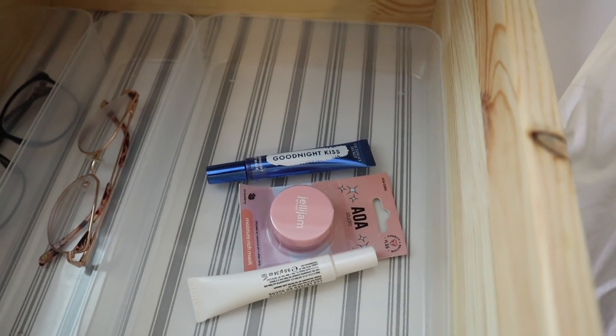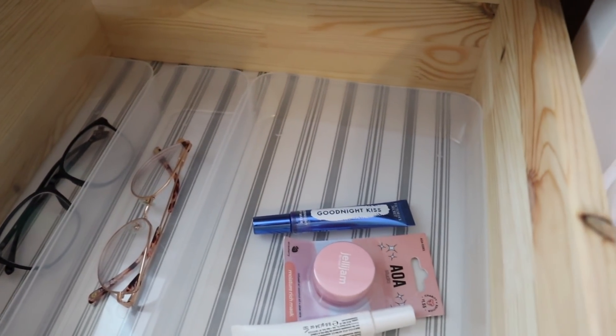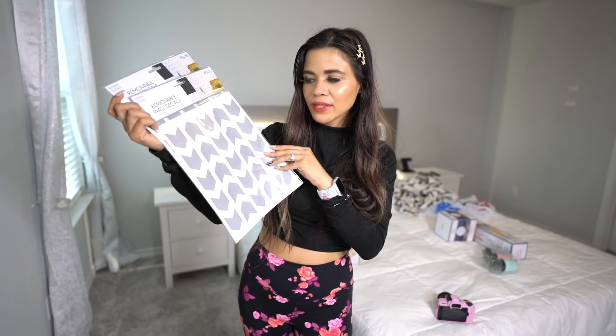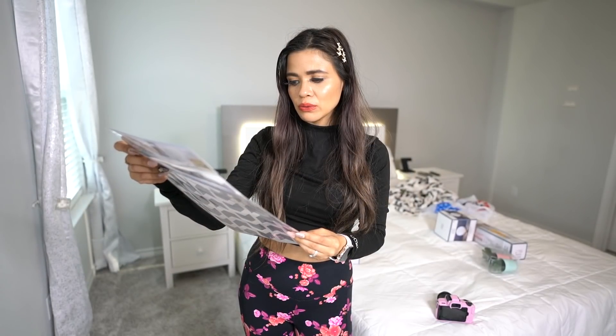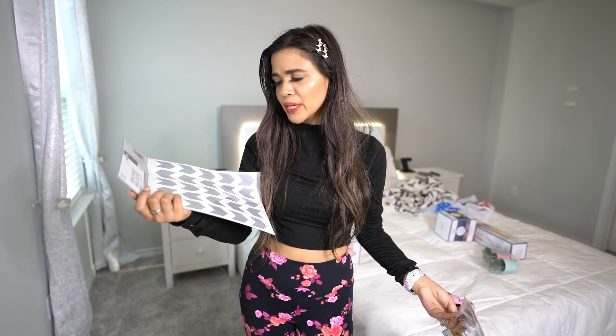It seriously looks so good! If you have one pair of glasses, just put them in the small bin and use the bigger bin for something else. Now it's finally time to move on to the wall decals — this light gray color is going to match the headboard very well. Apparently they're really easy to remove too, which is nice. I've never done wall decals before so hopefully it's not a disaster.